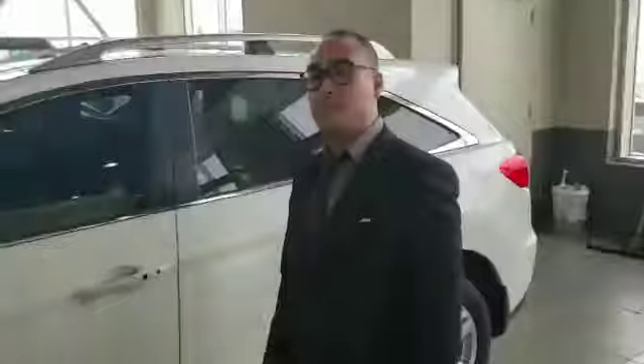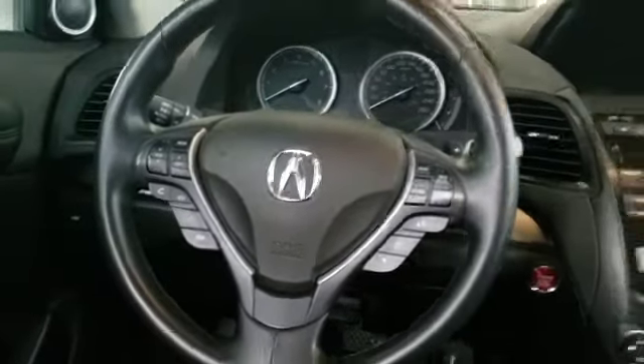Let me show you the inside and I'll show you a couple more features. Plenty of legroom in the back. If you need that extra space or if you want to add a car seat, you have your LCD center console with your cruise control and your hands-free calling. You have your sunroof located up top.